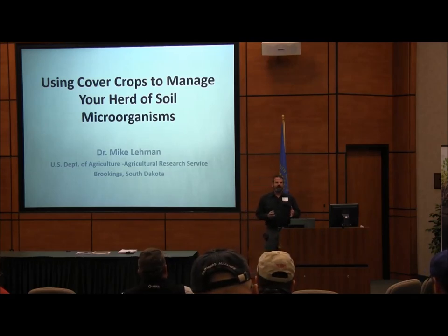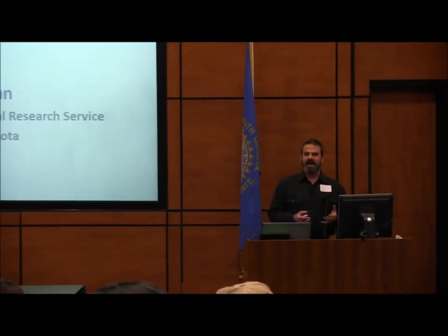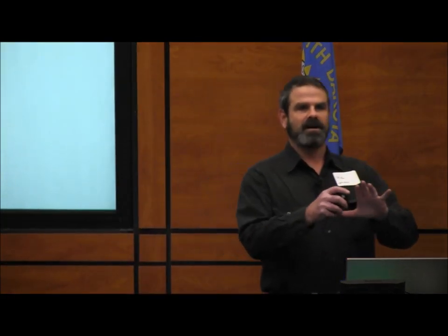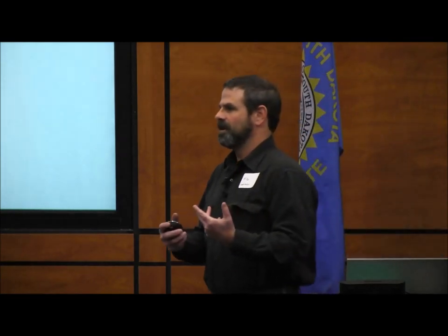I'm guessing by now most of you have heard or are aware that there are a lot of soil microorganisms. A lot — a billion — about a billion organisms in a gram of soil, which is about the end of my thumb. There are actually thousands of different types of organisms in that same little chunk. They're very diverse and very important to the soil.